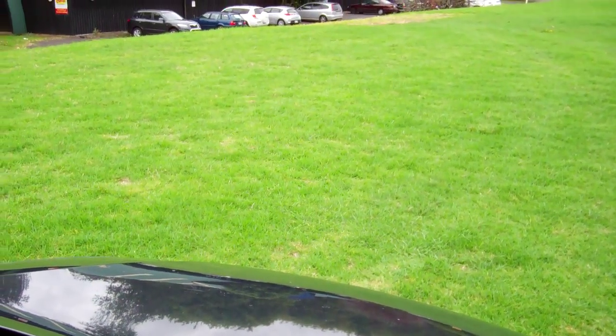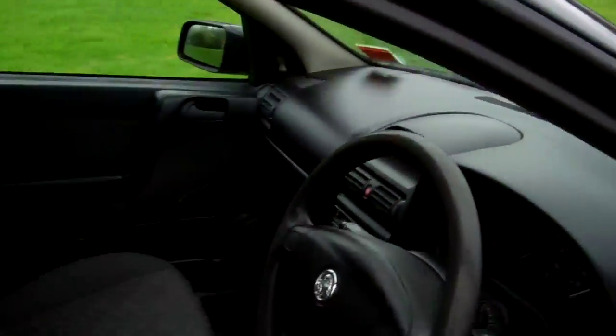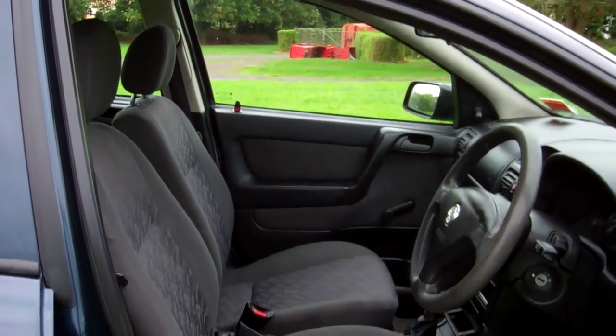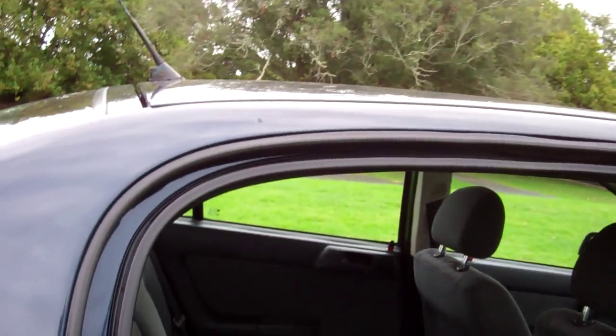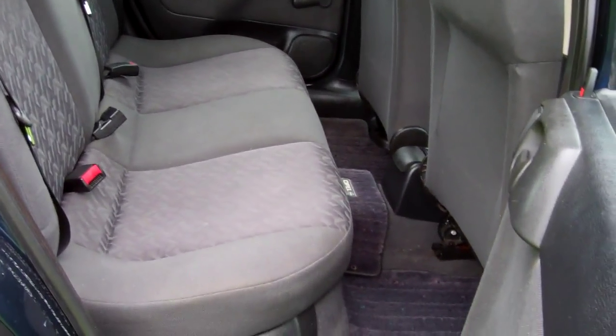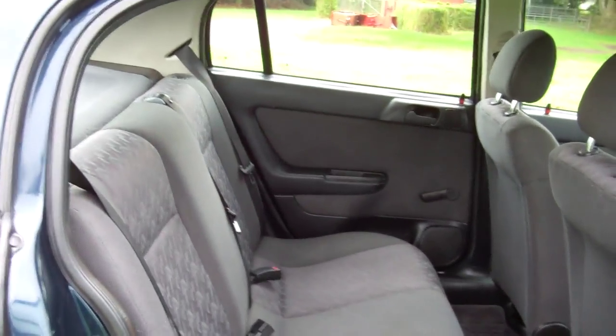Dual airbags for safety. There's a good view of your roof lining. We'll just start her up so you can hear it running. There's a good view of the front seats and a good view in the rear — fit three more people on that seat and as I said it will fold down.